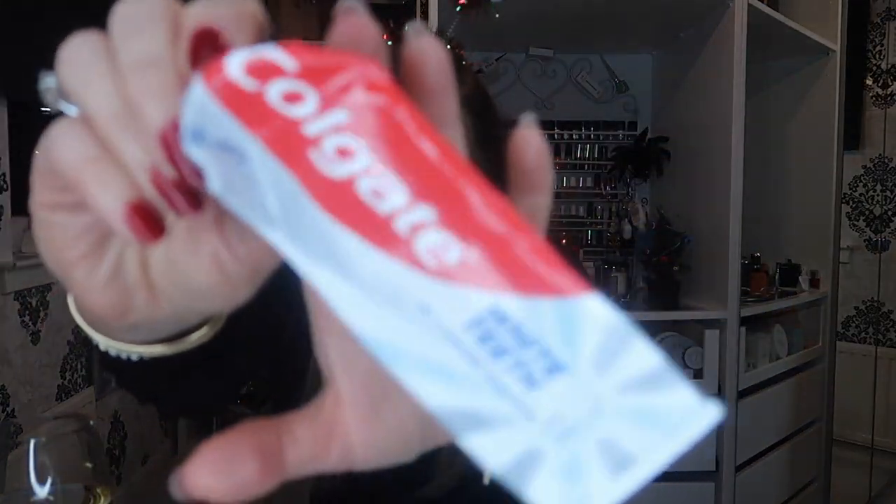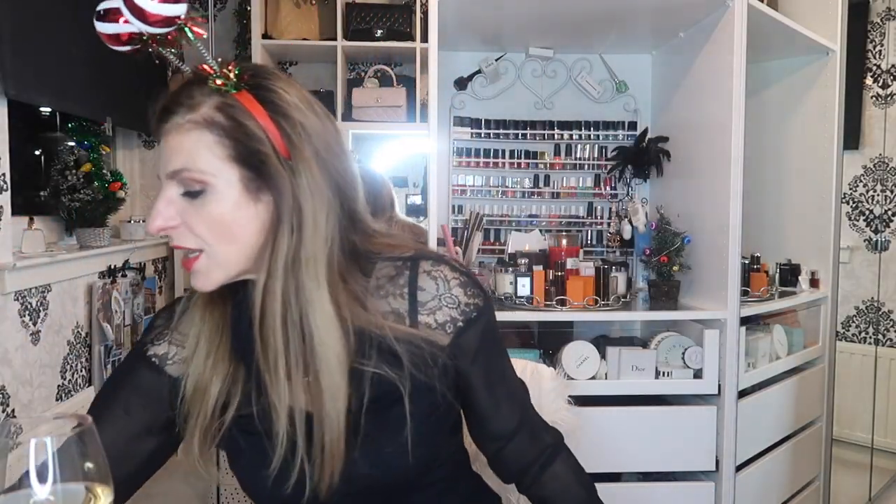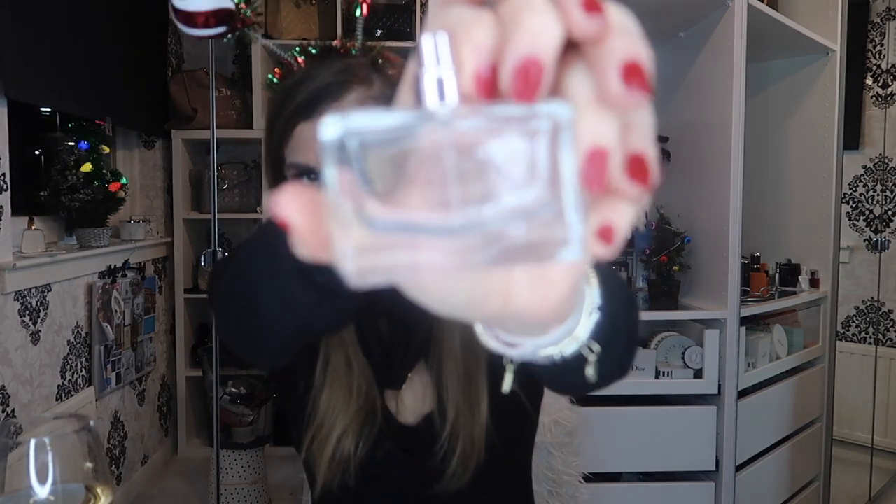We have Colgate White Teeth — this is the kind of thing I use when I don't have my pink Pearl Drops. Rico doesn't like the pink stuff, he's funny about things like that. And Bronze Goddess — my summer perfume is Bronze Goddess, love that. It's like an everyday perfume for me in the summer.